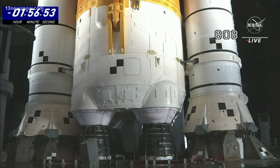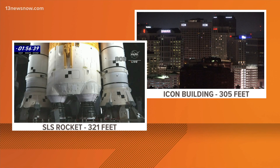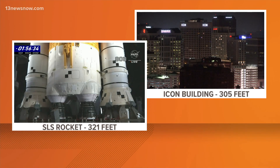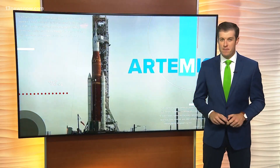The historic countdown is underway right now in Florida, and we are just hours away from the start of a new space race. Looking live at launch pad 39B at the Kennedy Space Center, Artemis 1 is ready for liftoff this morning. The SLS rocket is the most powerful in the world — taller than the Icon Building in downtown Norfolk — and today's unmanned mission represents the start of America's return to the moon.